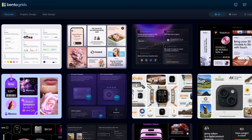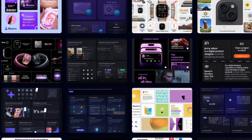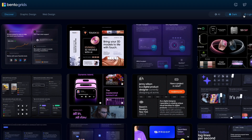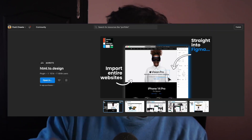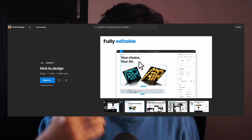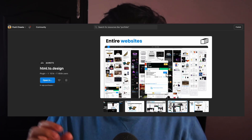There are two really cool resources where you can find Bento inspiration as well as Bento UI kits. The first is simply named bentogrids.com, which has the largest collection of graphic design and web design examples of Bento grids. If you find Bento grids online and want to replicate them in Figma, there's a free Figma plugin that will literally convert any website you see into a Figma design, and it's quite accurate.